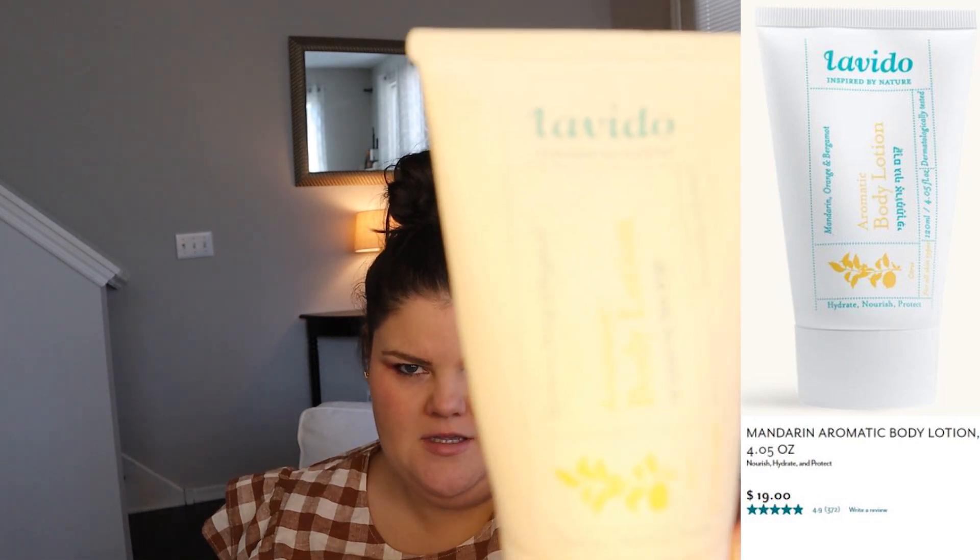First up, I have this moisturizer from Lavido. It is Mandarin and Bergamot. It smells so good — very citrus forward, but like a sophisticated citrus. I think you can only buy this online, so I'll link it down below, but they've got more options besides lotion in this scent. And it moisturizes pretty well. The only thing is the bottle is not huge, so I kind of save it as my special moisturizer — definitely not my everyday moisturizer.